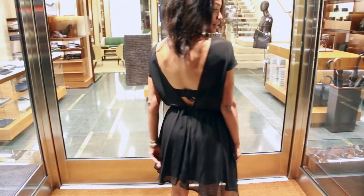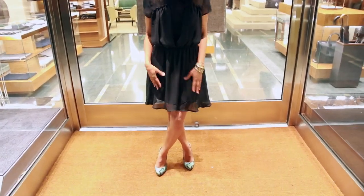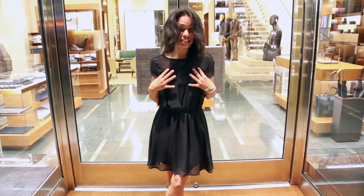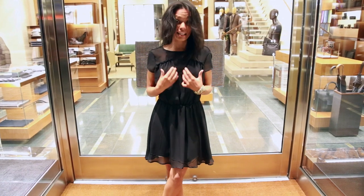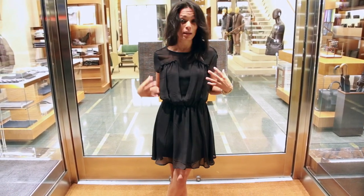I have a bra on — you obviously don't have to wear one with this dress, but I am just for today. This dress has a built-in slip so that you're not showing everybody your goodies, and it has nice drapey fabric in the front with a center that's very sheer. This is what gives this dress this amazing look.